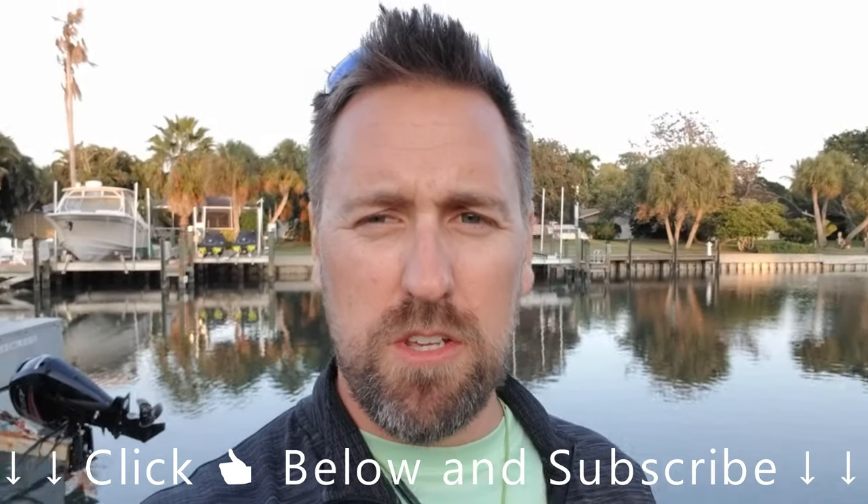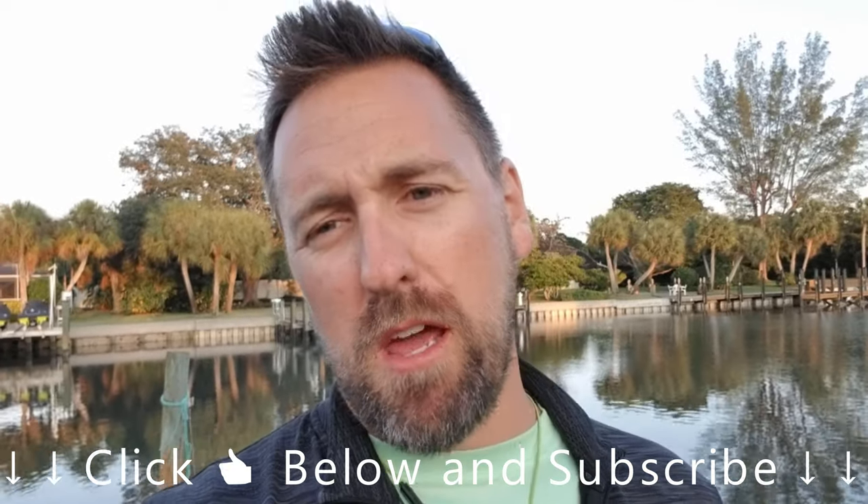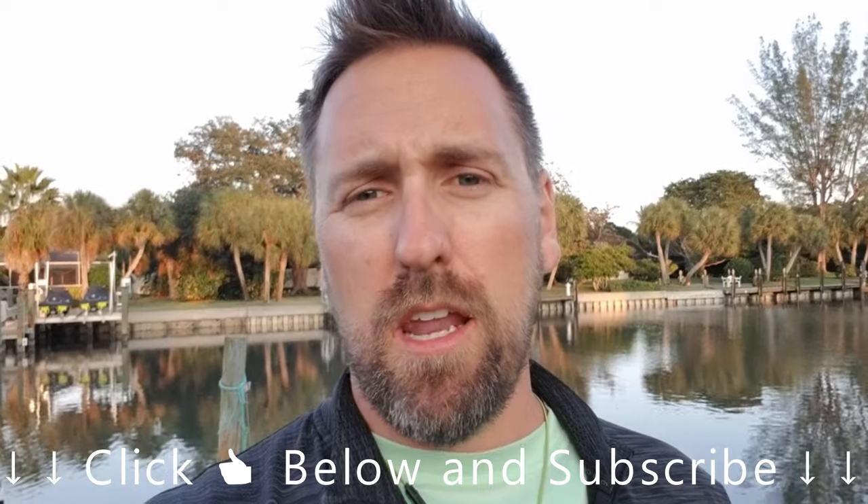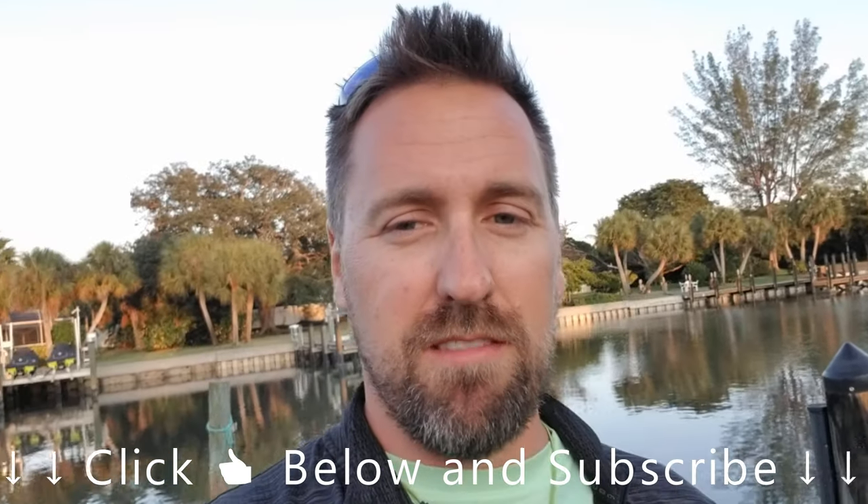I hope you enjoyed the video of us fishing here in Longboat Key. Be sure to give it a thumbs up below and click that subscribe button if you haven't already, and be sure to check out some of the other videos on my channel. I appreciate it — thanks.